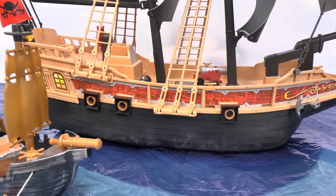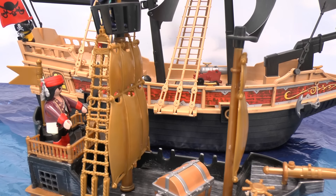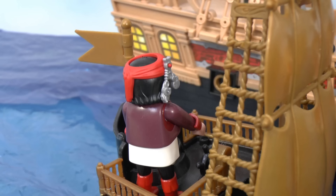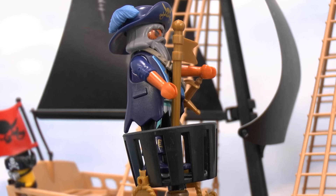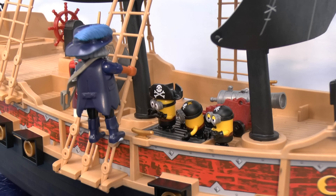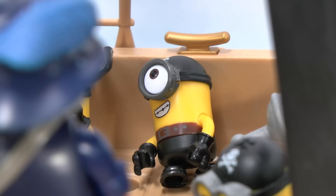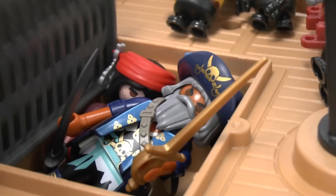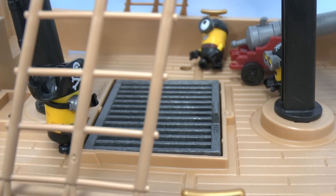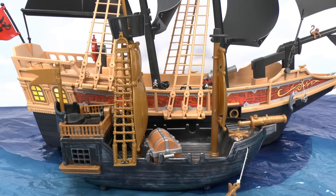The Playmobil pirates caught up and climbed aboard. The Minions liked the big ship, but they were more interested in the treasure so they hopped back onto their own ship.